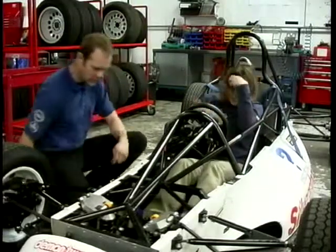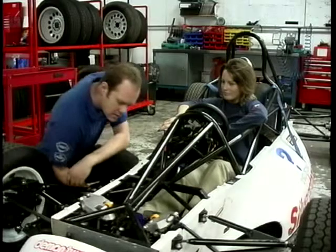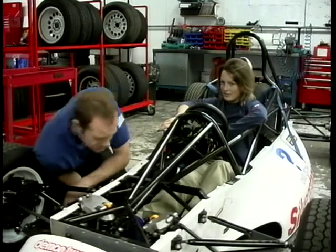Of course, not everyone has a problem finding space in a small car, and the mechanics have to allow for all sizes. Indeed, for some drivers, even in here there's too much space.